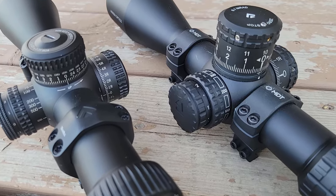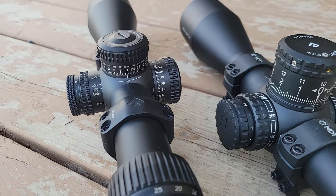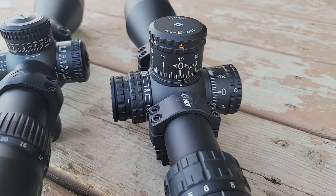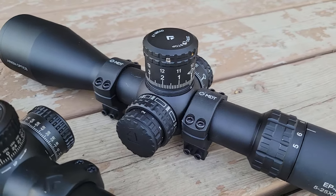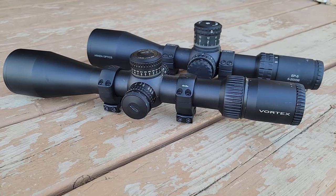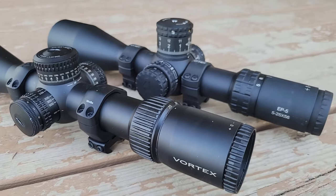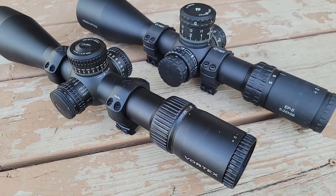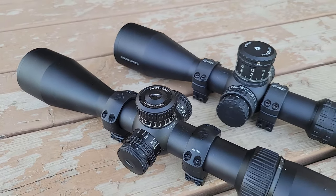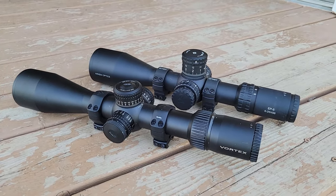Next, we have the turrets — there's a lot to unpack here. Both have a ton of internal adjustment: the Vortex has about 110 MOA or 31-32 mils, and the same goes for the Arken. Both have 25 MOA or 10 mils per revolution. Both have zero-stop systems, which make them very desirable for entry-level PRS. The Vortex has a lockable turret system and is a shorter turret, while the Arken has a very tall, beefy-type turret.